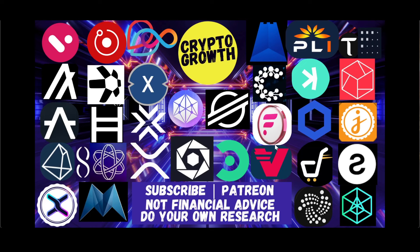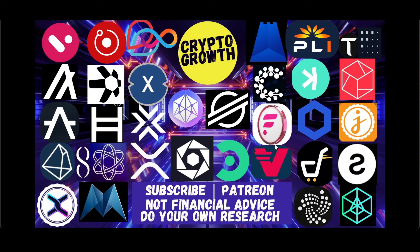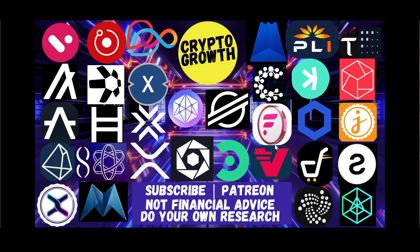AI and blockchain will meet on Coreum, with rapid insights and smart tools for builders to go from idea to application. What do you guys think about Coreum and Sologenic? Would they indeed connect huge ecosystems and disrupt trillions of dollars? I'd really like your opinions — hit the comment box below and let the community know.